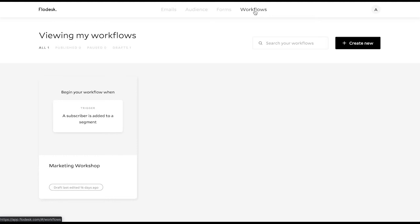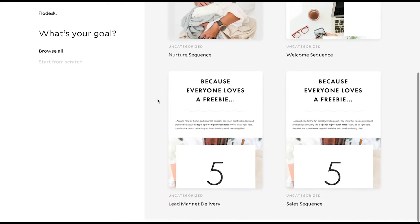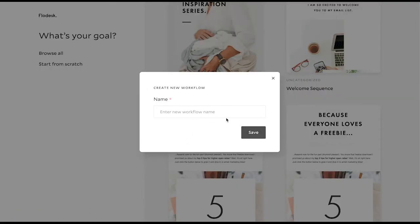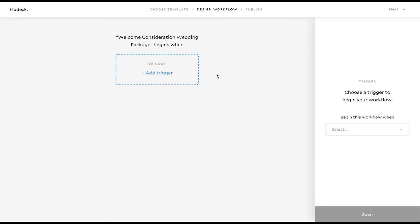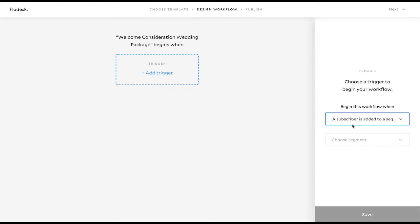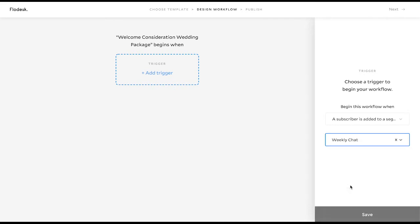We're going to work our way over to Workflows. In Workflows, we want to create a new one and Flowdesk makes this really easy — you can browse all of them or start from scratch. We will name this 'Welcome Consideration — Wedding Package,' and we'll pretend that we're a wedding photographer. The first thing we want to do is add in a trigger. A trigger is what prompts them to get on this workflow list, so we're going to do 'whenever a subscriber gets added to a segment.' Then you can go in and add your own segments, click one, and hit save.